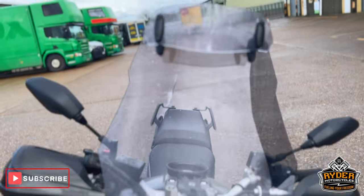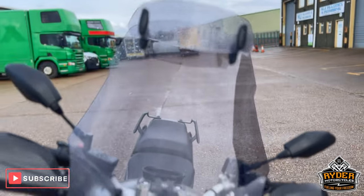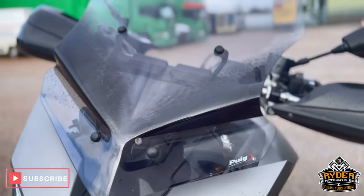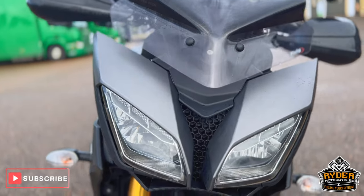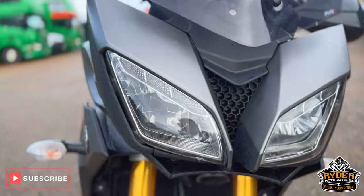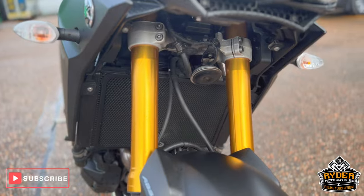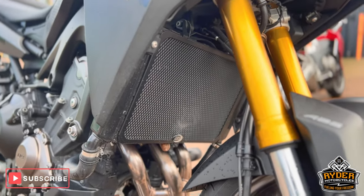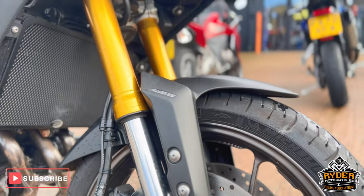We'll start off at the front — it's got a nice tall touring screen on there. All the headlights are in nice condition. Looking at the fork legs, it does also have an RNG radiator guard on there.